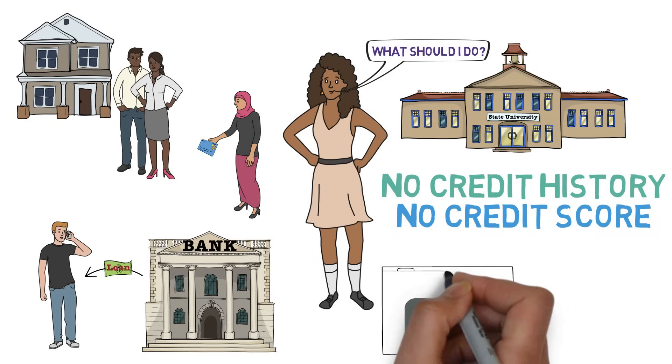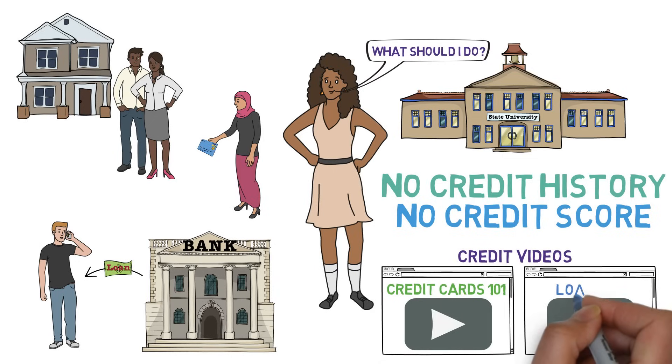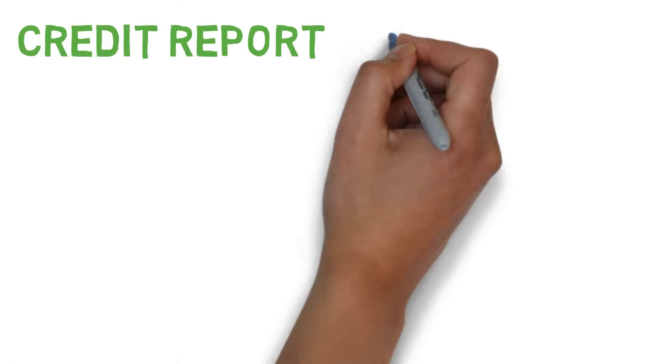Well, beyond watching our two other introductory videos centered around credit — Credit Cards 101 and Loans 101 — her next step is simple: understand her credit report and score.